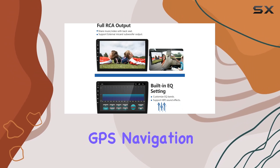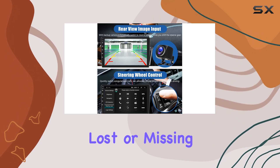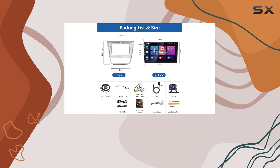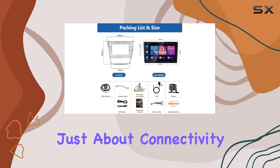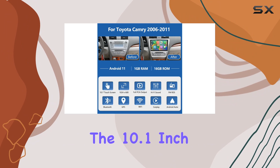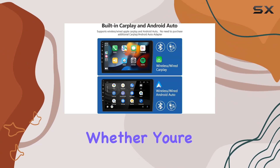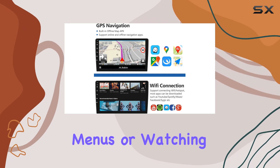Plus, with built-in GPS navigation and Wi-Fi connectivity, you'll never have to worry about getting lost or missing out on important updates again. But it's not just about connectivity — this unit is packed with features to enhance your driving experience. The 10.1-inch IPS capacitive touchscreen delivers crisp, clear visuals, whether you're navigating through menus or watching videos.